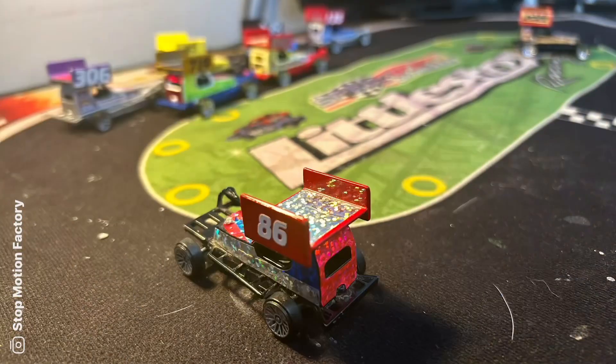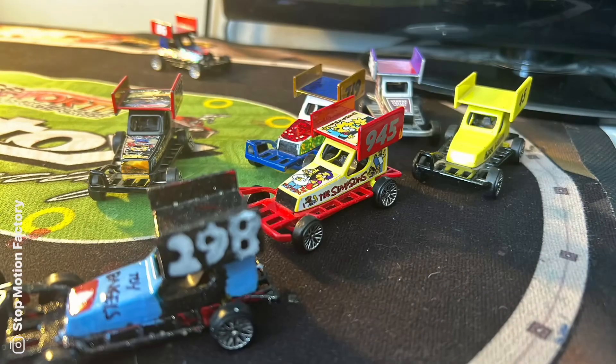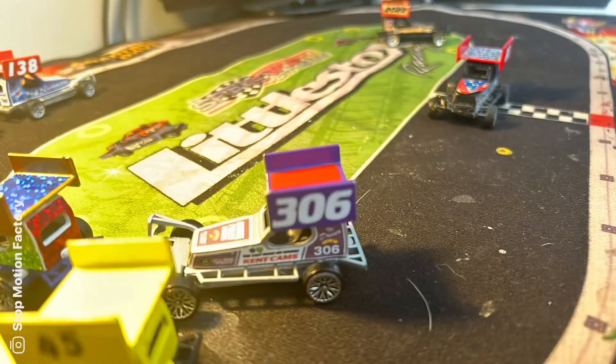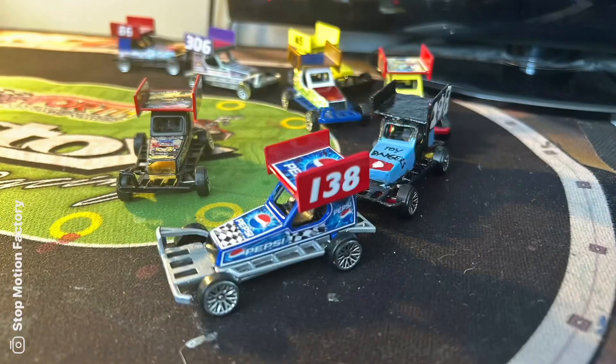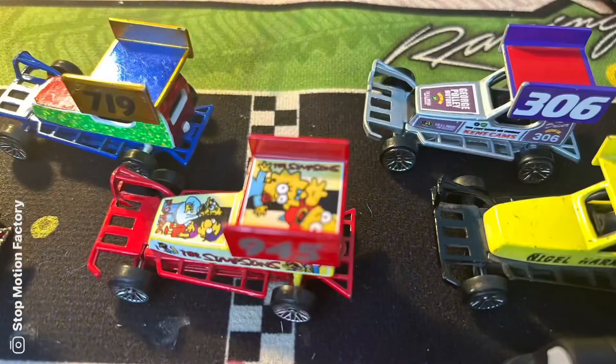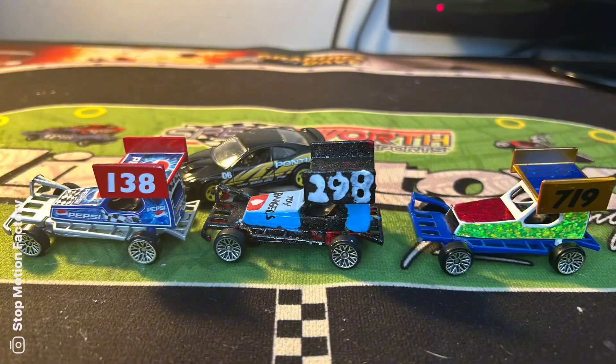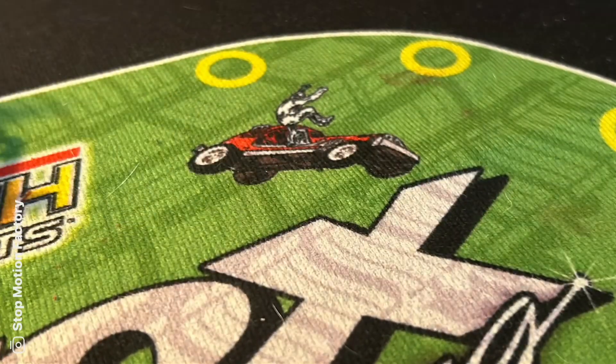138 in first place, 298 in second, the Simpsons car in third. Here we go then, they're coming around the track — one more lap to go. Who's going to take the win? 138 takes the win with 298 in second. What a race that was! That car's axle needs to be fixed.